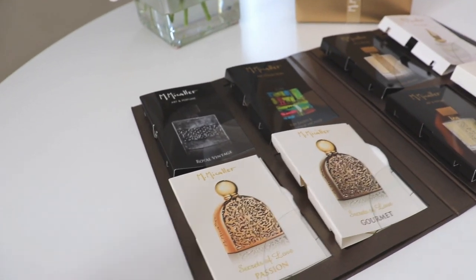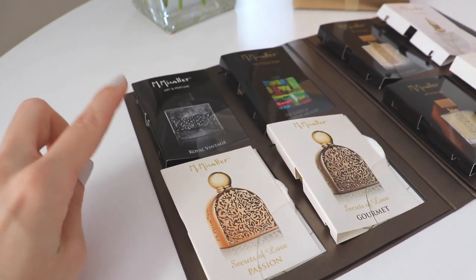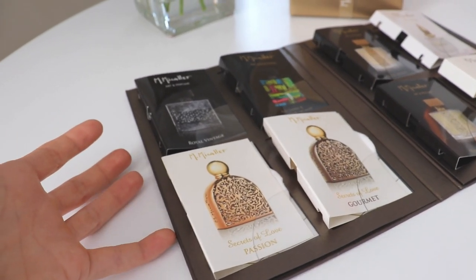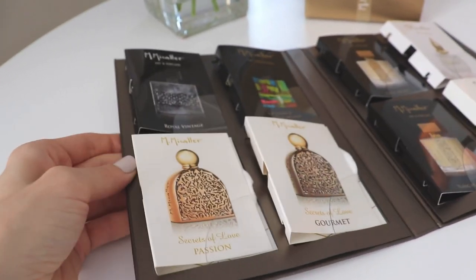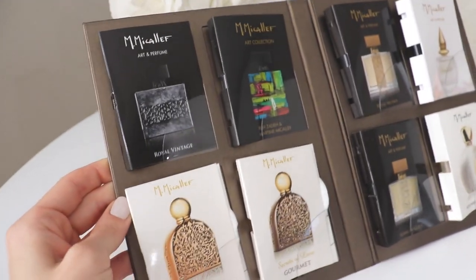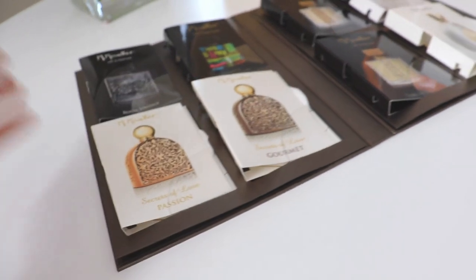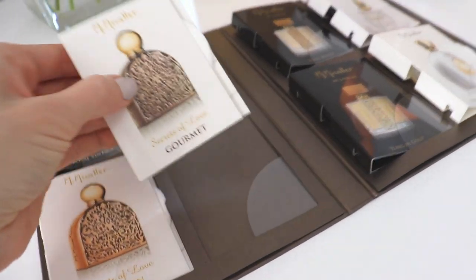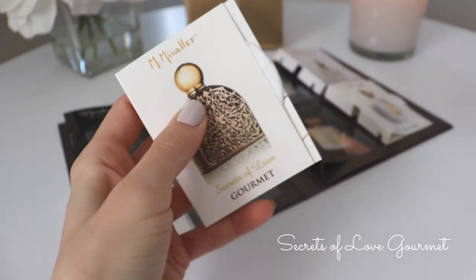Moving on to the men's side of the package, slash unisex. What we'll do is start with the one that I did not like and work our way up to my favorite one. The one that I really did not like — and I thought that I would like just based on the name — is this one. This is called Secrets of Love Gourmet.